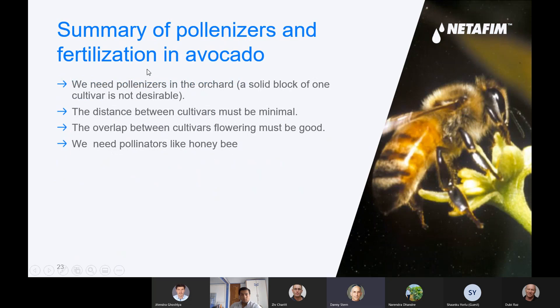You also need a pollinizer variety for avocado. To get better yield, you should plant not only Haas or Maluma, but another variety as well. This is very important for better yield. The distance between cultivars must be minimal, the overlap between cultivar flowering periods must be good — since some flower early and some flower late. And we need pollinators like honeybees to improve the yields.